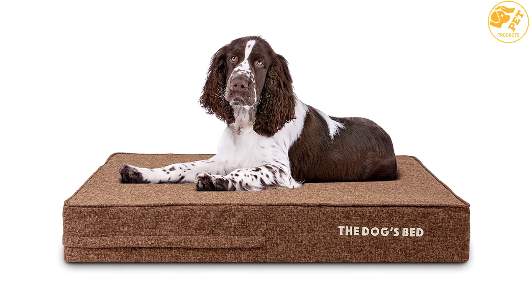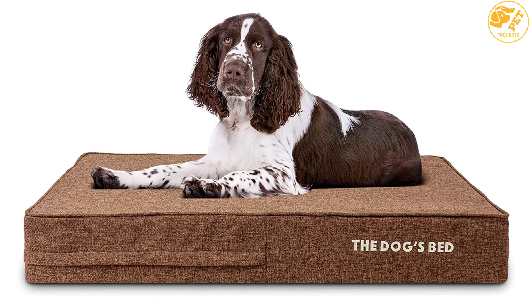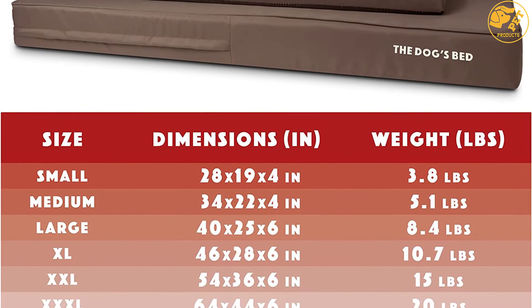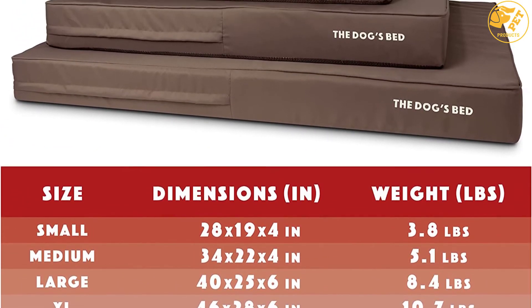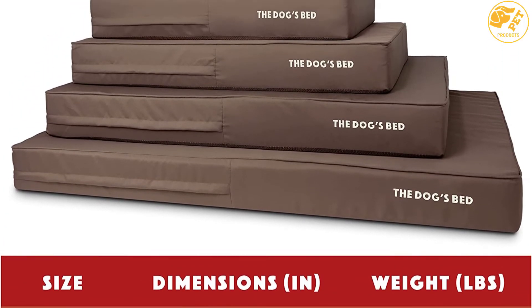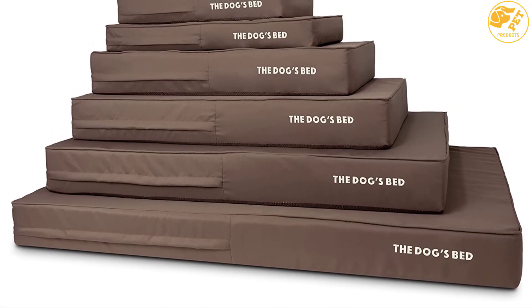Having been made using medical-grade orthopedic foam, this bed also offers excellent orthopedic support for older and sick dogs. This design provides them with therapeutic comfort for muscle stiffness, arthritis, aching joints, as well as hip dysplasia. Besides, the bed comes with a removable waterproof cover that protects the bed from incontinent issues and accidents.